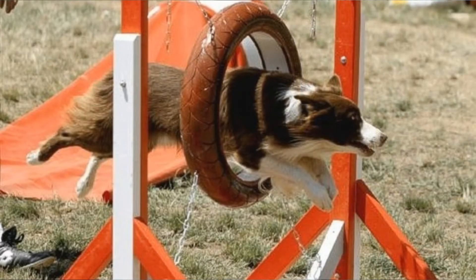Both breeds have herding and working heritage, which means that even today they need a lot of exercise — not only physical exercise but also mental exercise. If you don't give them enough exercise, they might find other work themselves, and believe me, it will not be work that you will like. They might even become destructive. Both breeds are great at obedience and herding trials. If you like agility, I would recommend the Border Collie since the GSD is a little bit too big for agility.